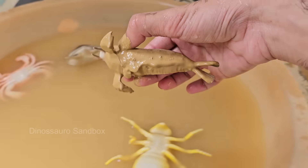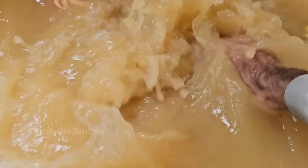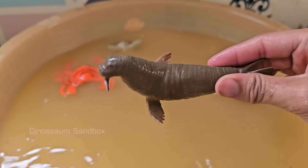Walruses are large marine mammals that live in the Arctic Ocean and sub-arctic seas of the northern hemisphere. Walruses are huge — adult males can weigh over 3,000 pounds.